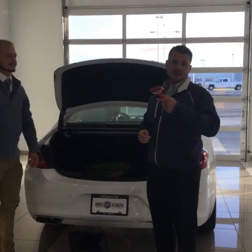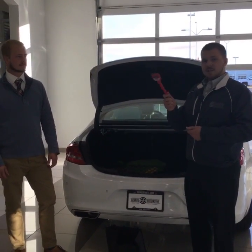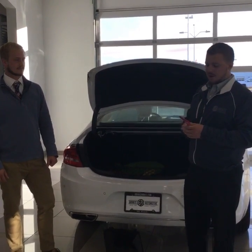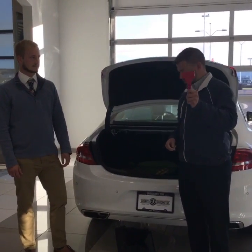An ice scraper. I think most people have these in their vehicles anyway, and we have some here. If you don't, you can swing by and we can get you one. Obviously a good thing to have on cold winter mornings — if you don't have a garage to park in and you've got about a quarter inch of ice on your windshield, that's never a good deal. So, ice scraper.